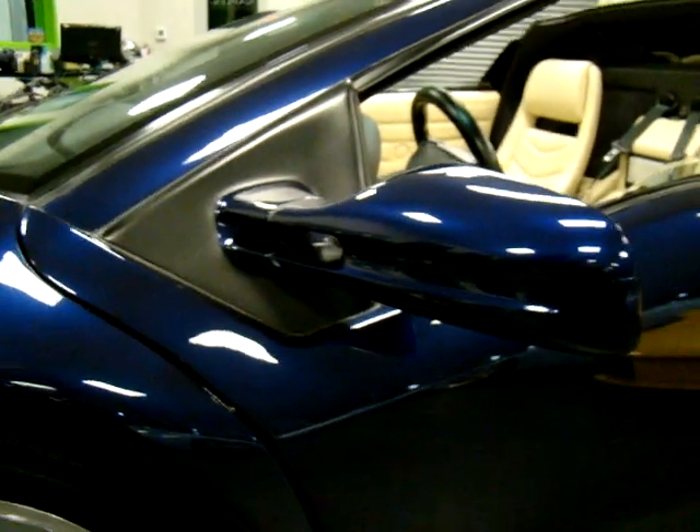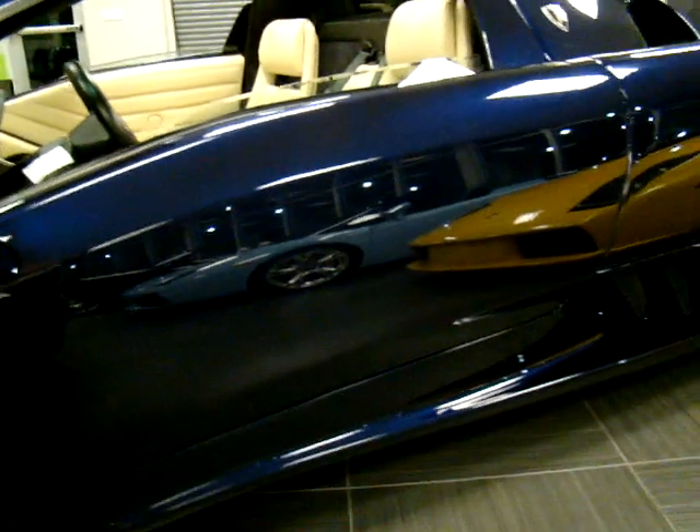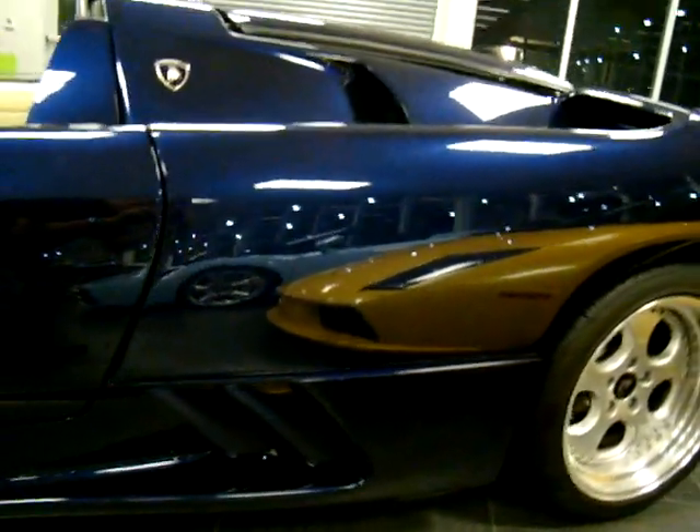Notice the mirror — I can't even see a single stone chip on it. Again, you can just see how well this car was maintained by looking at the reflection this paint gives off.